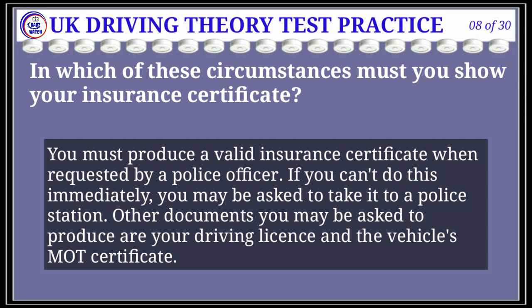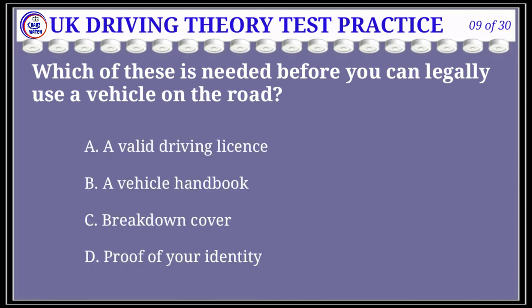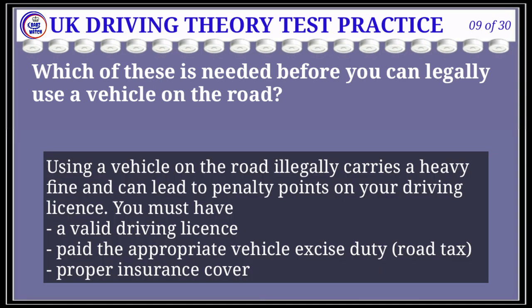Question 9 of 30: Which of these is a legal requirement to drive on the road? The correct answer is A: a valid driving license. Explanation: Using a vehicle on the road illegally carries a heavy fine and can lead to penalty points on your driving license. You must have a valid driving license, pay the appropriate vehicle excise duty (road tax), and have proper insurance cover.